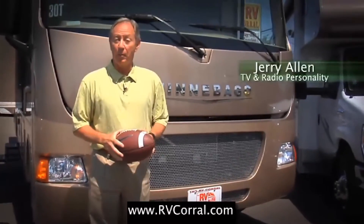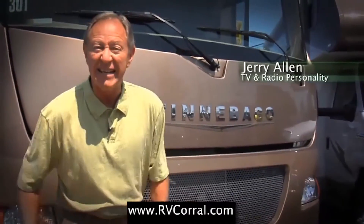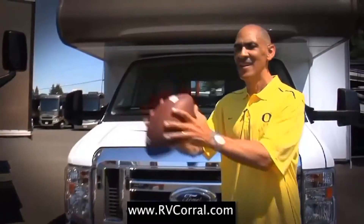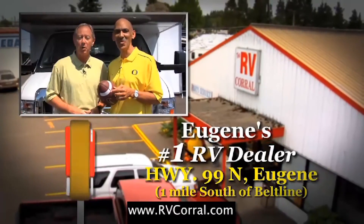I bought my Winnebago through the RV Corral because these guys have been serving the state of Oregon and Lane County since 1988. I bought my Winnebago because of the 50-year tradition of excellence that drives the RV market. Ultimately I bought because of the great service and help I was given. I guess we can both agree: RV Corral is Eugene's number one dealer.